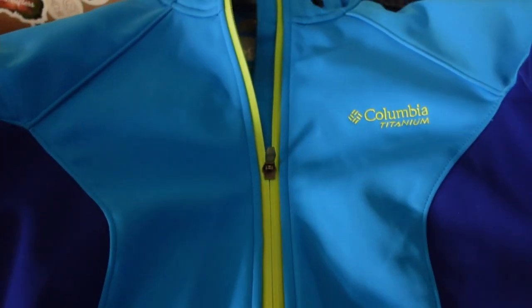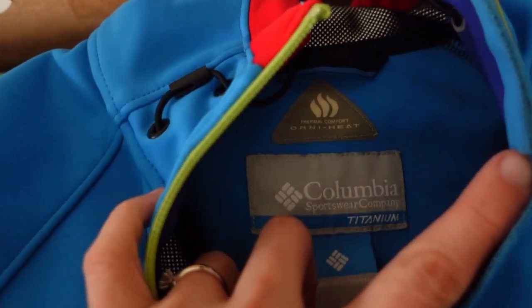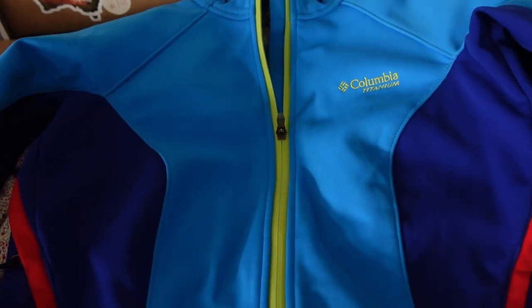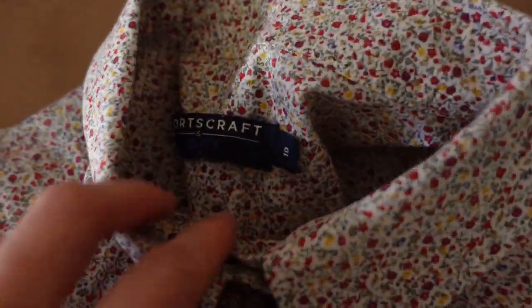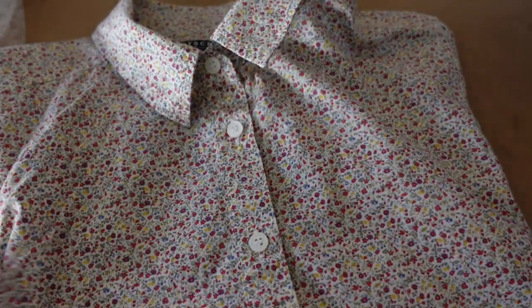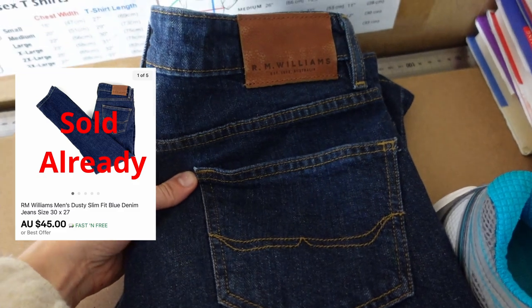This Columbia jacket I paid up for — I actually paid $30 for this. The reason being it is the Omni Heat. It's thermal and I've listed it as pre-owned but I've also said that it is like new. It's definitely never been worn. If you were watching last week's vlog then you know all about this. I found another SportsCraft Liberty print, snapped that up for $9, and we also got just a pair of RM Williams jeans as well.